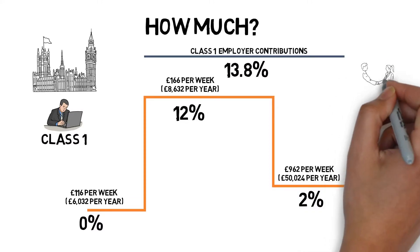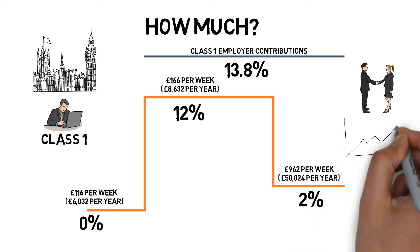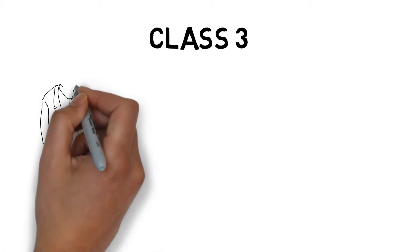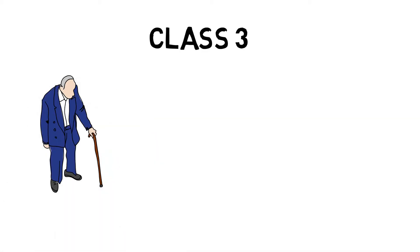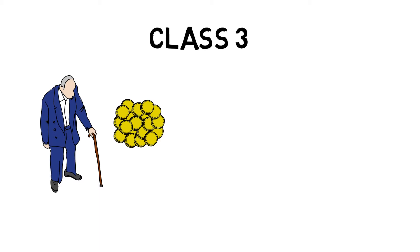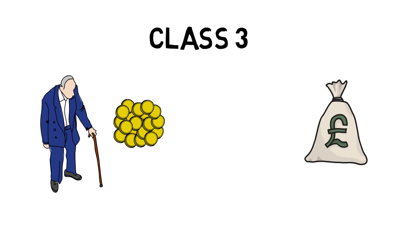There is no reduced rate for employers at the £962 level. It's worth bearing in mind if you're planning on employing someone, as this can be an easily overlooked additional cost when planning to become an employer. If you have gaps in your national insurance payment records then you might not qualify for certain benefits, particularly the state pension. You'll need 10 years of national insurance contributions to qualify for a reduced state pension, but you will only get the full state pension if you have 35 years of qualifying payments.